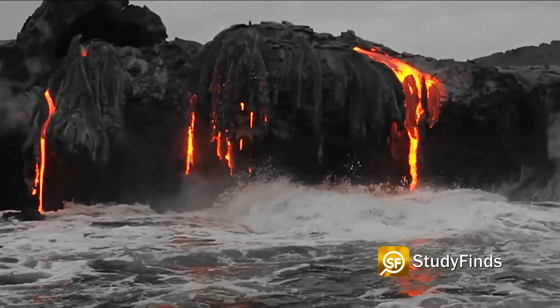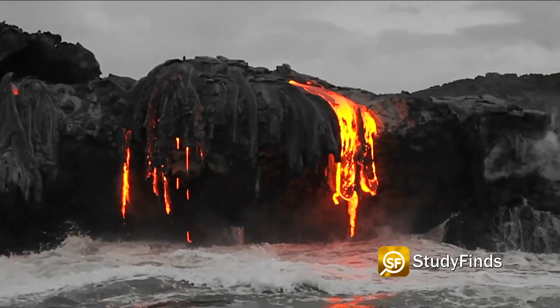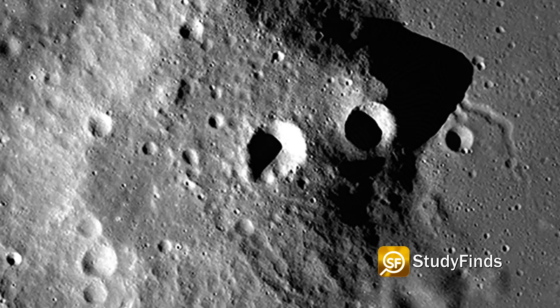On Earth, formations like these need oceans of liquid water and plate tectonics to form. But without these key ingredients on the moon, lunar scientists have been left to wonder how these domes formed and evolved over time.